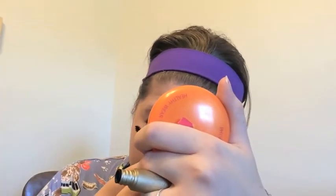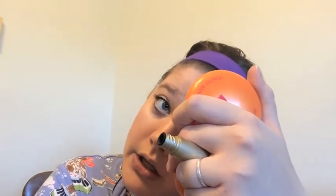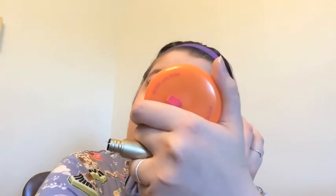My grandma got me the Too Faced Christmas set and it came with a mini size of the Better Than Sex mascara. And I loved that mascara, you guys. Hate the name though. So I did my mascara.